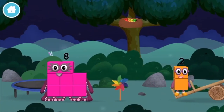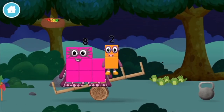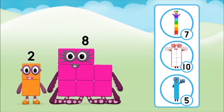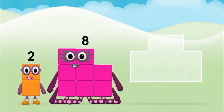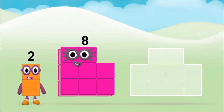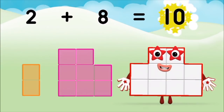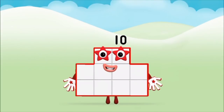Two more blocks. Do you know which number block you'll make when you add these two number blocks together? Correct, you chose the right answer. Now can you add the number blocks together? Eight, two. Two plus eight equals ten! Super, you made number block ten! Found one — the number block was hiding behind a tree.